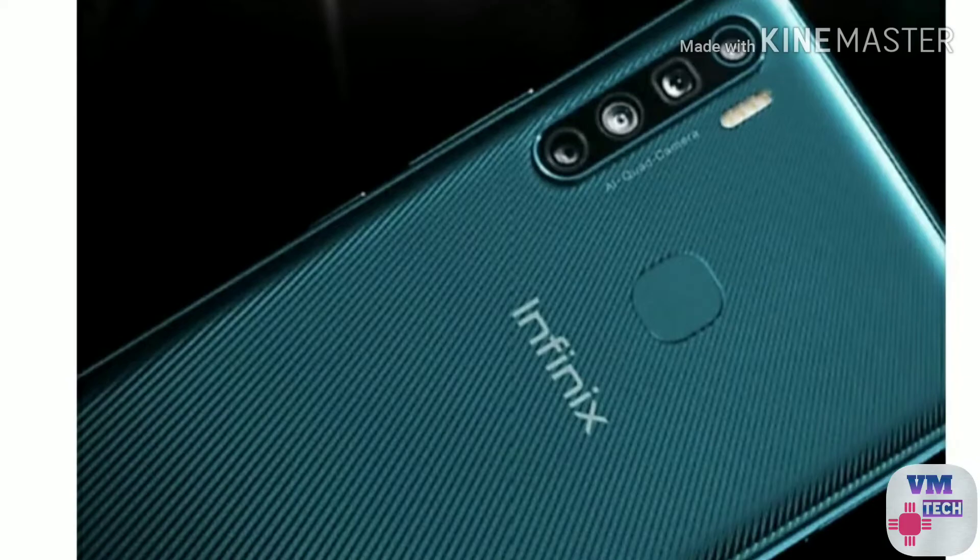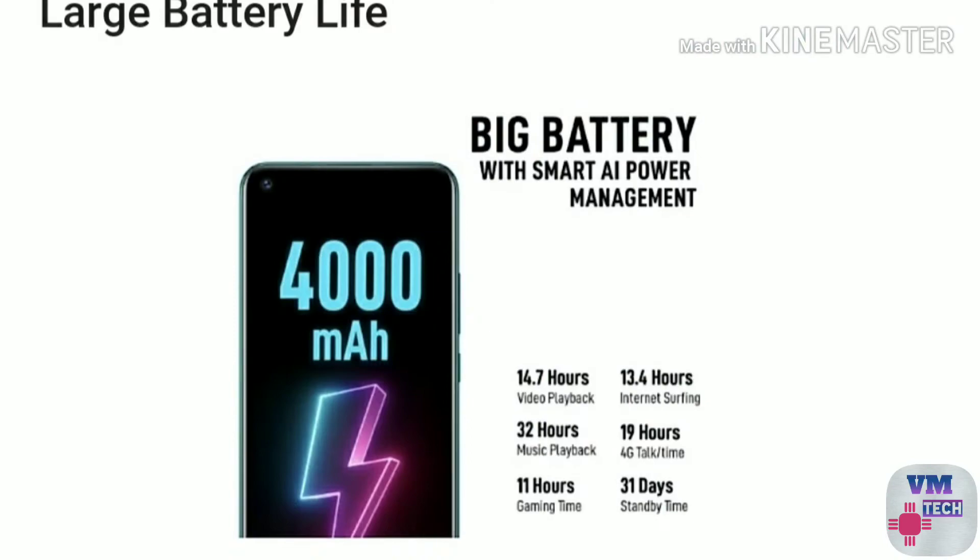The Infinix S5 Lite has a 6.6 inch punch hole display. It has 4GB RAM. The front camera is 16MP. The back camera is 16MP with a low light sensor and autofocusing system. You can choose the Helio P22 processor. It has a large battery. You can choose the fingerprint sensor. The price of this mobile is around 7,990.